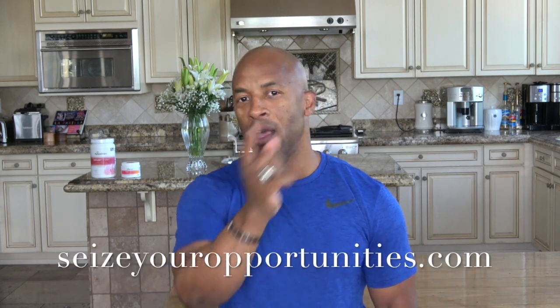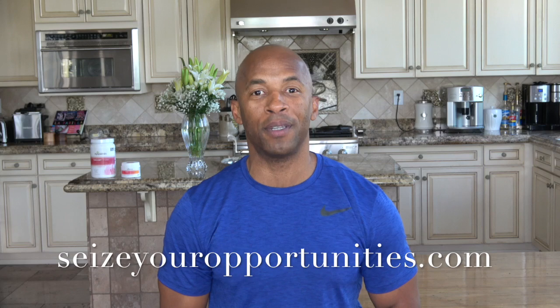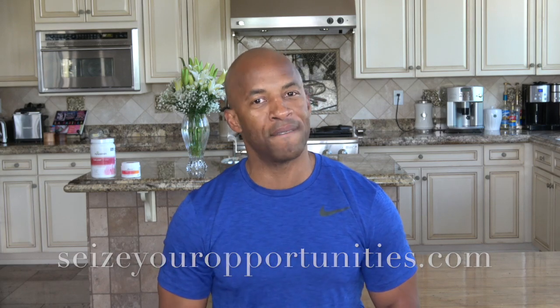So if you're someone — male or female, women take this product too — and you're looking for that edge going into your workout, you've got to get AMP Nitro. If you want more information, go to my website, SeizeYourOpportunities.com, and I'll be in touch. Have a great day and good health to you.